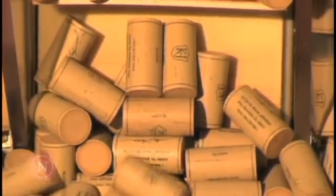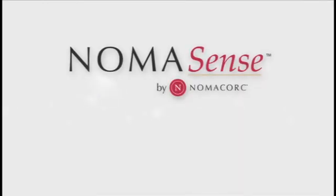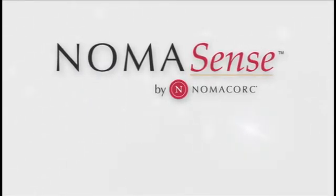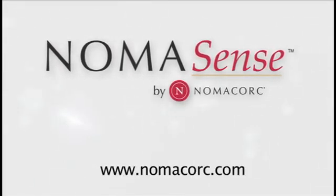Managing oxygen throughout the winemaking process with NomaSense, in combination with choosing a closure with consistent oxygen transmission properties, provides assurance that the consumer will experience the wine as the winemaker intended. To purchase or learn more about NomaSense oxygen measurement systems and services, contact your local sales representative or visit nomacork.com.